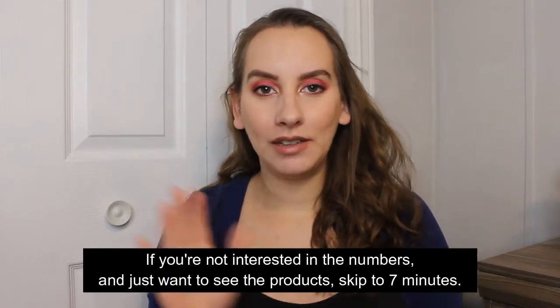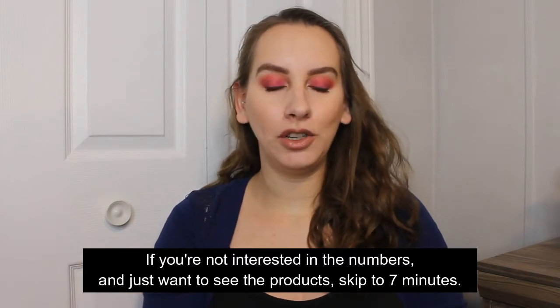every single item that I was able to use up, and we're also going to compare it to my 2018 makeup empties which I can link up in the cards if you would like to watch that. I did do a video similar to this last year and I have some goals to work towards for 2020 as well. I'm just going to hop right in.